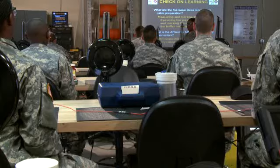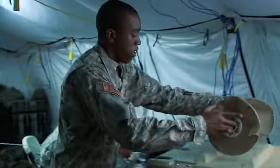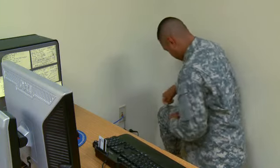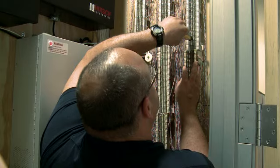After your initial entry training and advanced individual training, you'll work supporting military operations in the field day or night, where you may install and troubleshoot distribution frames, commercial phone systems and punch-down blocks.